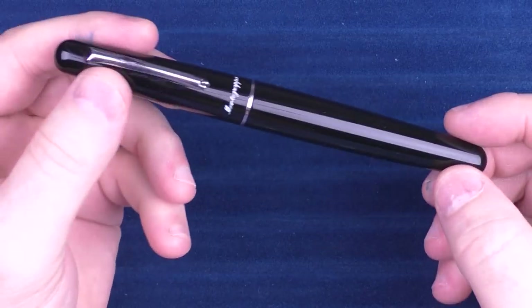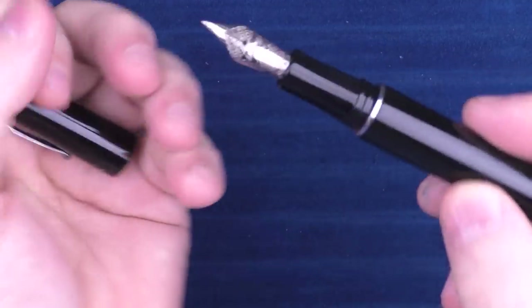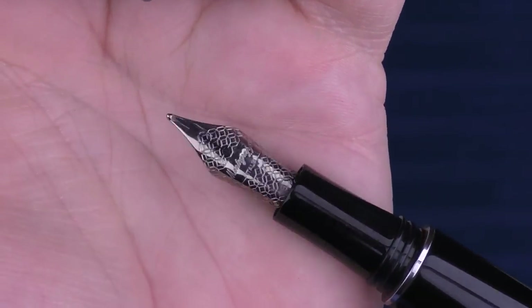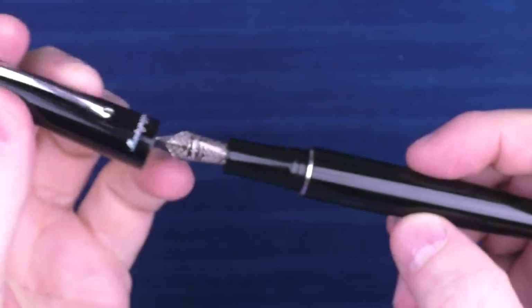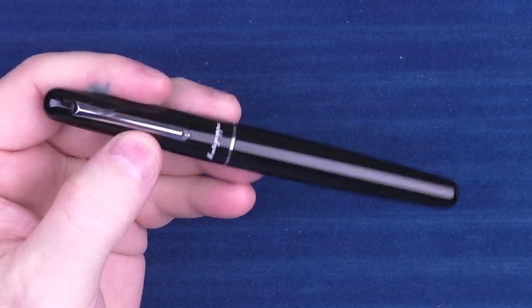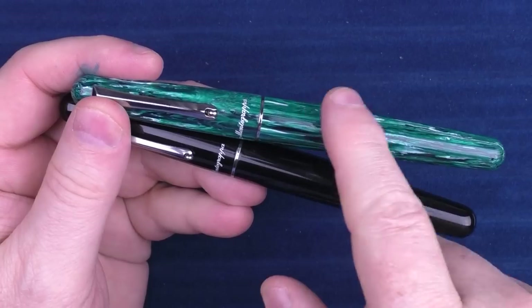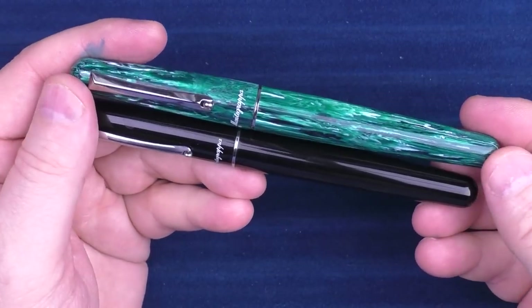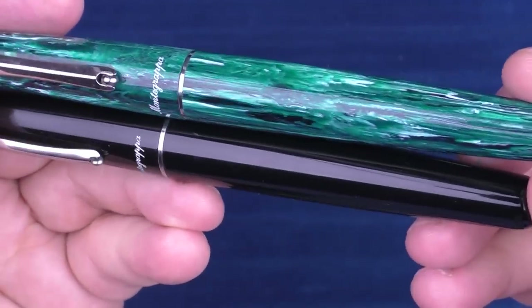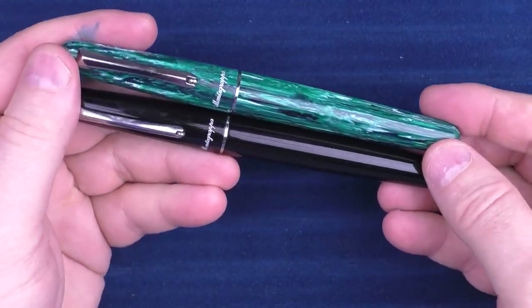Next up in the honorable mentions is the Montegrappa Elmo. This is essentially the entry-level Montegrappa pen. I've always liked the nib stamping on Montegrappa pens — it's just unique, and this has a sleek classic look to it. It's available in a number of different colors; this one I believe was an exclusive for Goulet Pens, the Crisio Cola. I just really love the green resin on there, but the Montegrappa Elmo is a solid offering.